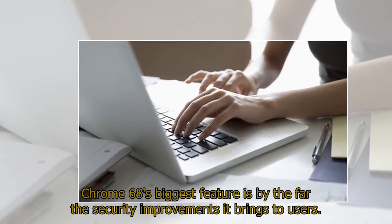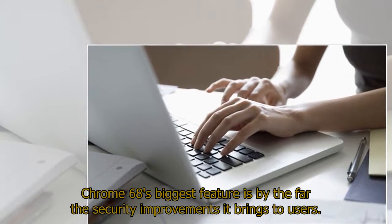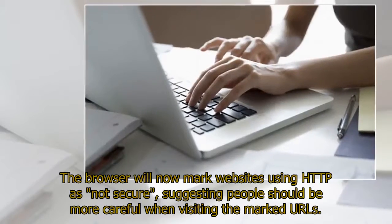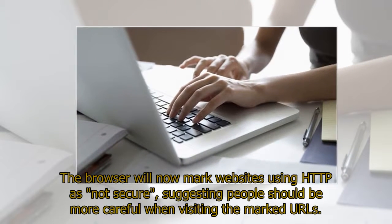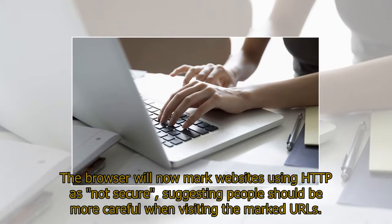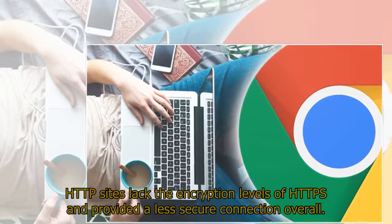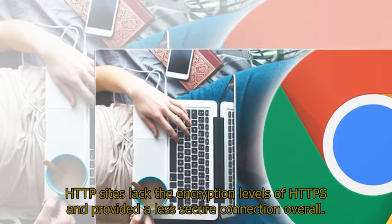Chrome 68's biggest feature is by far the security improvements it brings to users. The browser will now mark websites using HTTP as not secure, suggesting people should be more careful when visiting the marked URLs. HTTP sites lack the encryption levels of HTTPS and provide a less secure connection overall.